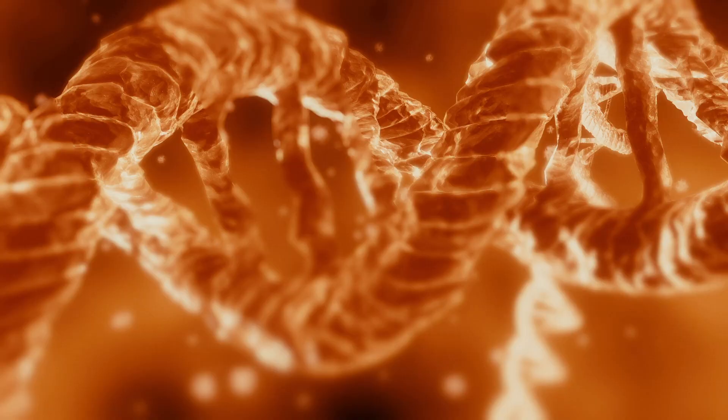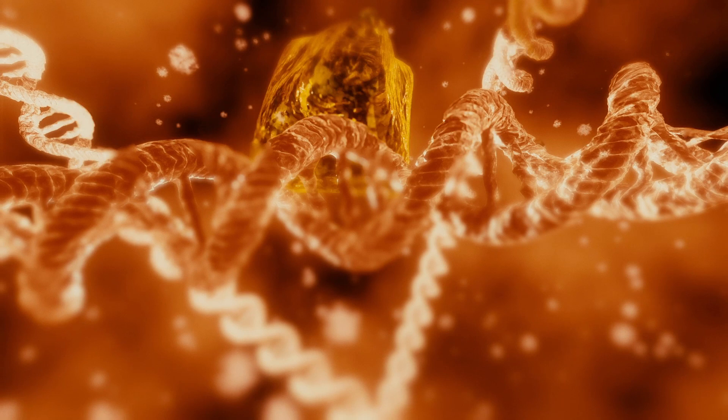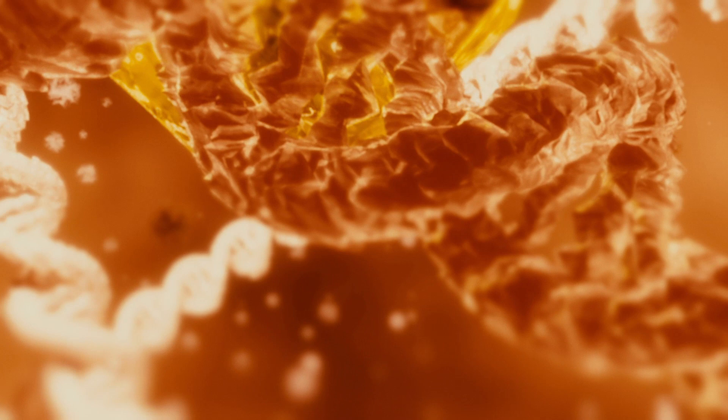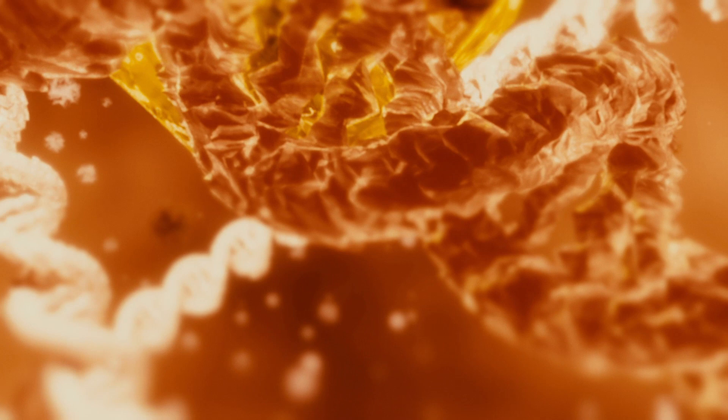MEL18 connects to the DNA and thereby changes how it is used, giving rise to the development of heart muscle cells. This is a big step ahead on the way to understanding how decisions on the fate of cells are made — and maybe even to turn this fate around one day.